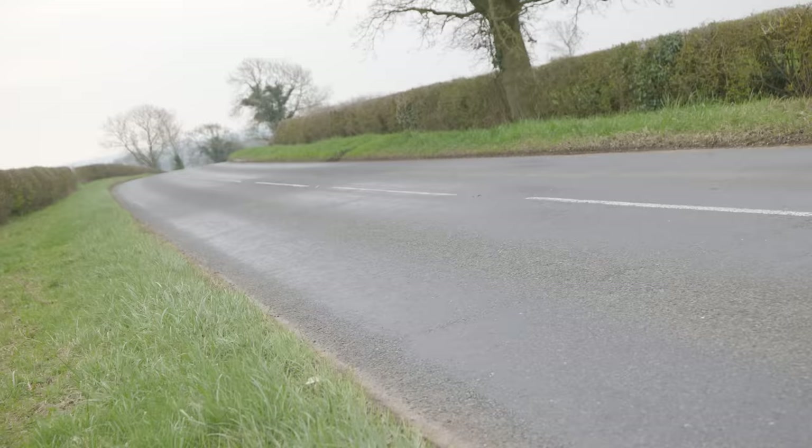If anybody watching has a Bentley Arnage and you're happy to share it with me for a few hours, please get in touch — my email address is in the description of every single video. Until the next one, a huge thank you to Ben for bringing his car out today, and as ever to you for watching. Don't forget to hit the like button, comment down below, subscribe if you haven't already, and I'll see you for the next one.